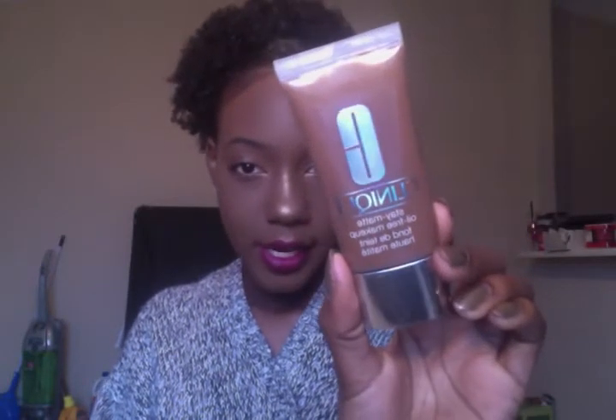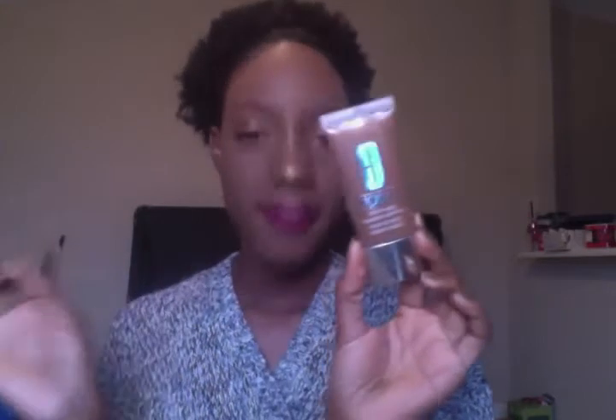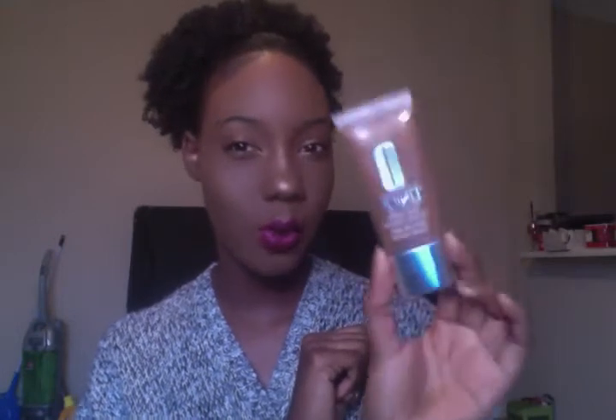Moving on to product number four, and we're getting a little more high-end. This is from Clinique — this is the Stay Matte Oil Free Makeup. I have the shade 29 Sienna, which is my perfect skin tone match. This foundation lasts so long and it works so well. This is my new Holy Grail foundation — my favorite. It's $25 to $27, so it's not super expensive. It's amazing.